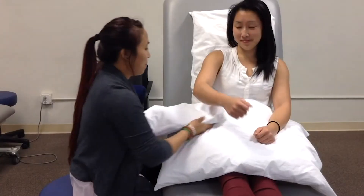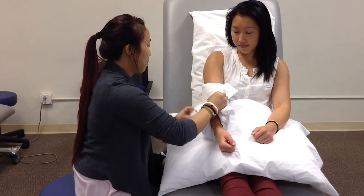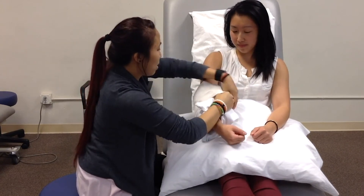Our modalities are kept on for about 15 minutes, after which our aide will come back and check in with you to make sure you're doing okay. A lot of times they'll also check within that 15-minute duration to make sure that the heat pack or ice pack remains comfortable.